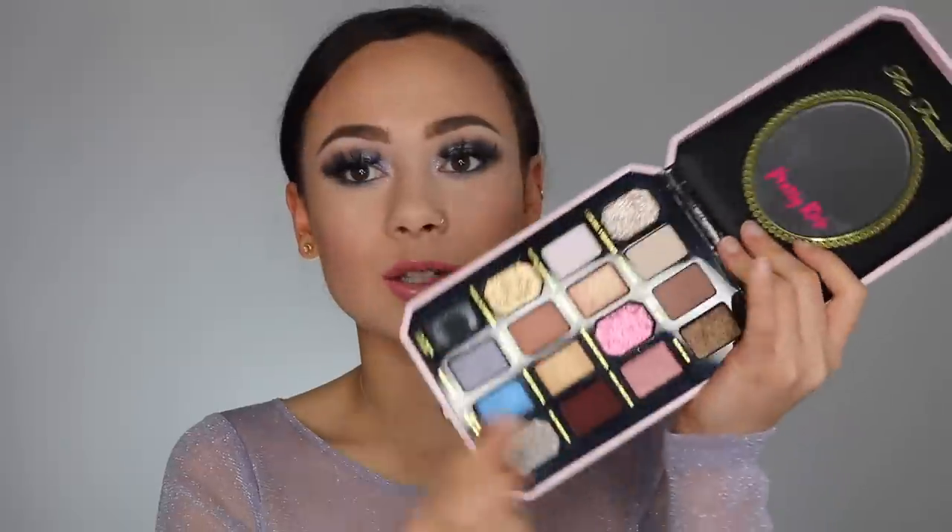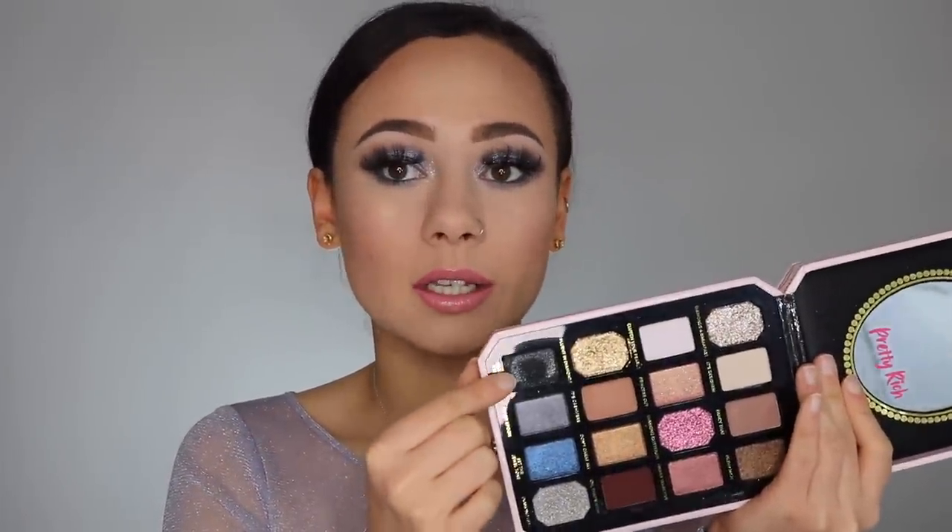Formulation-wise, the mattes blended beautifully. I didn't have any issues with them. The only thing I wish is that the darkest shade — a really warm brown — had a cooler color just as deep. There is this matte black with a little bit of glitters. The glitters I didn't notice on my eyes, but this matte blended absolutely beautifully, and it swatched very evenly as well, which is very rare for a black. So the mattes get a thumbs up from me.